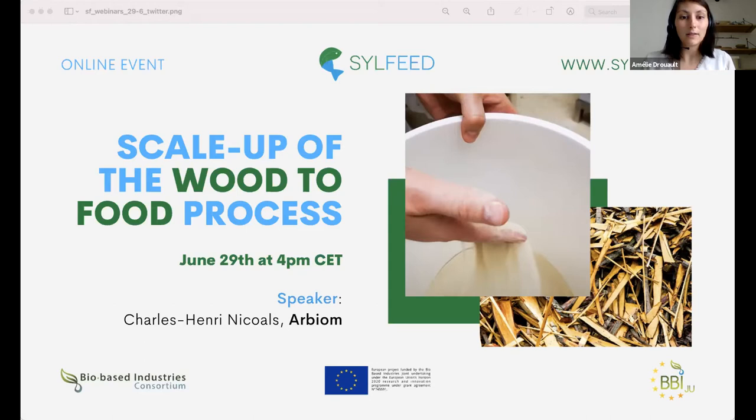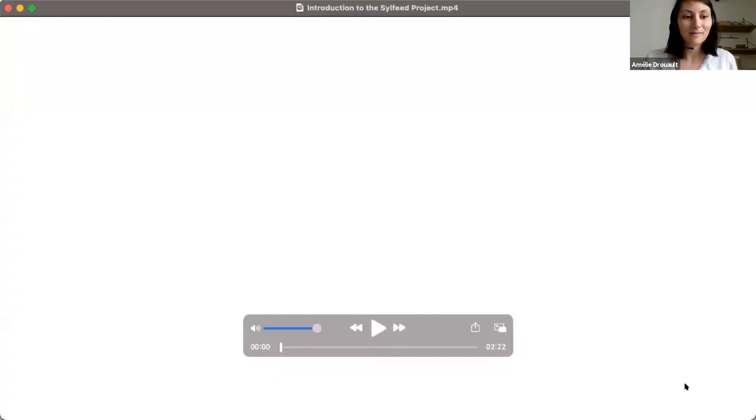I also want to mention that this webinar is recorded. Before we jump into the specific webinar and Charles-Henri's presentation, we will share with you an introduction video that presents the Silphid project. Thank you all and have a good webinar.